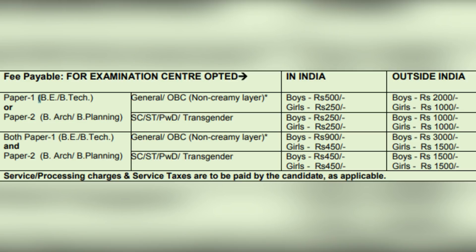For SC/ST, PWD or transgender candidates inside India, boys' fee will be ₹250 and girls' fee will be ₹250 as well. Outside India, boys' fee will be ₹1000 and girls' fee will be ₹1000 as well.